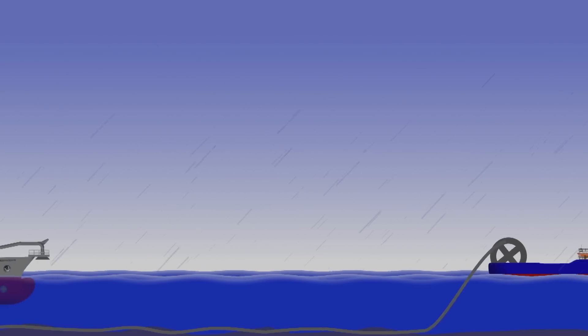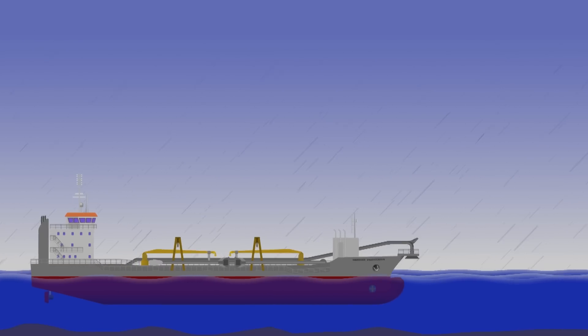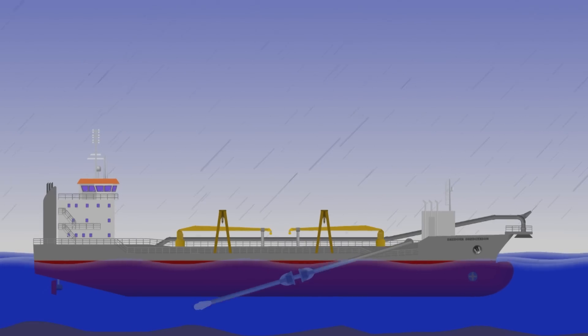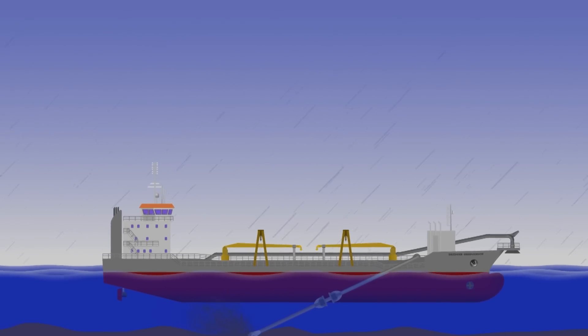Cable layers, diamond miners, or the topic of today's video — trailing suction hopper dredgers, or TSHDs for short. They're a fascinating sort of ship that gives you a self-contained dredging system capable of operating completely independently.